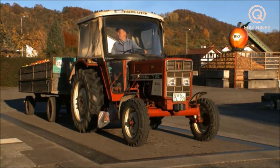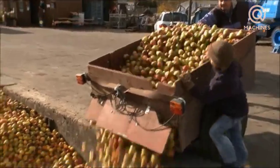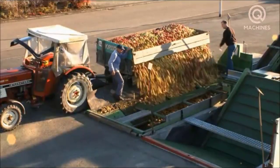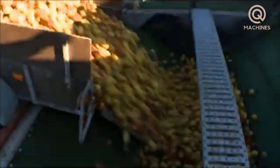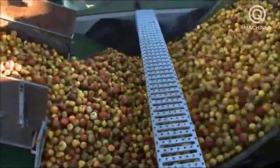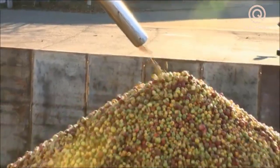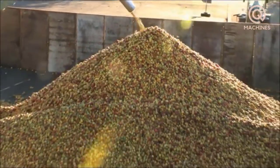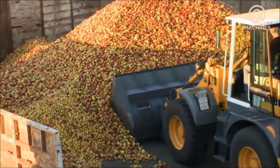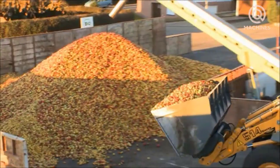After harvesting, apples are often transported to the grading area to check the quality and remove damaged or defective fruits. After being sorted, apples are usually transferred to containers for transport to processing machines.